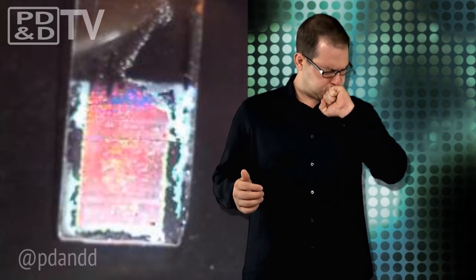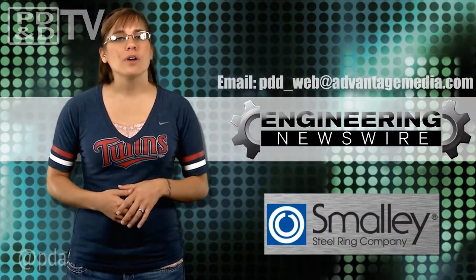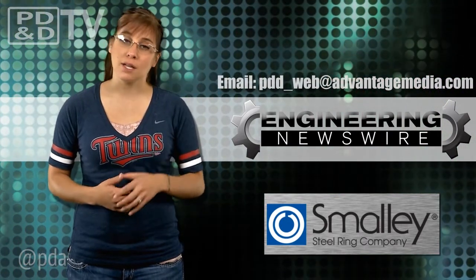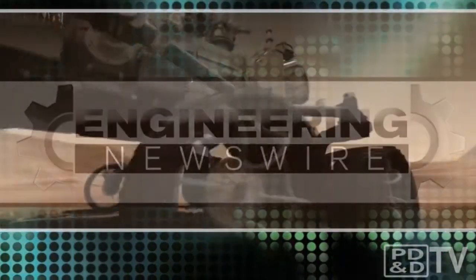Am I right to drive? You're driving. Do you have story ideas? Comment below and we'll cover them in an upcoming episode. For the PD&D Channel, I'm Megan Zimba and this has been your Engineering Newswire.